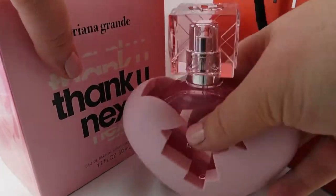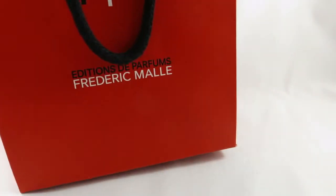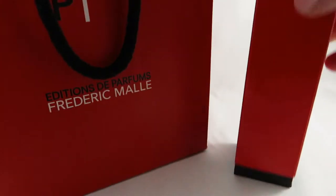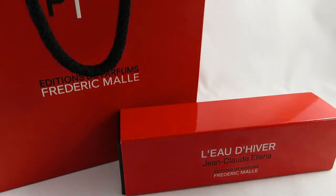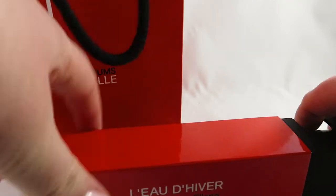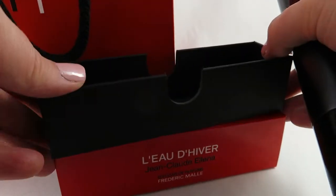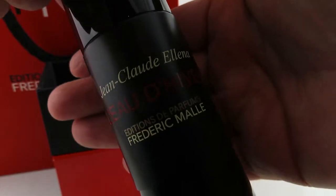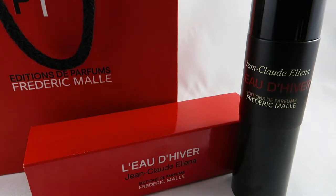I also received on Christmas from my mom a Frédéric Malle fragrance. I absolutely love Frédéric Malle — I have a review of one of their fragrances called Lipstick Rose, and since then I've been absolutely obsessed with them. I'm going to be doing a full review of this fragrance along with all the samples in an upcoming video. This is the 30ml — Frédéric Malle is quite expensive but a little goes a long way. I got L'Eau d'Hiver, which means winter water; it has this magnetic closure on it.